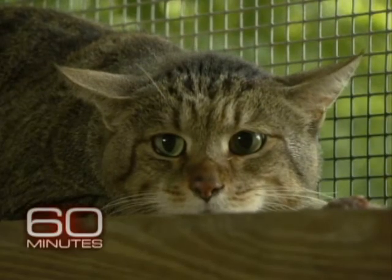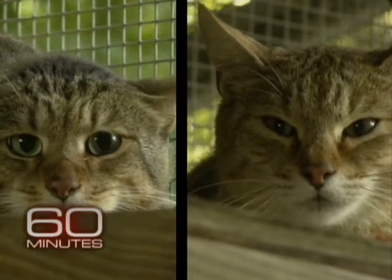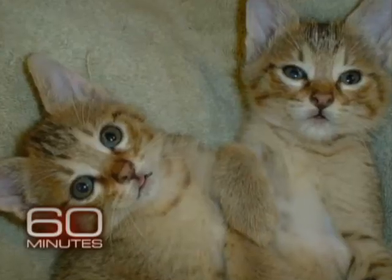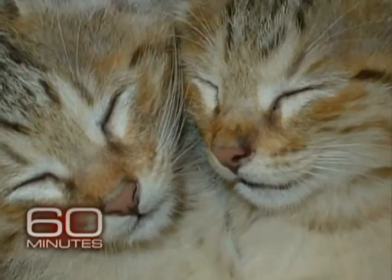It's worked before with African wildcats — these two are both interspecies clones, so normal they even mated the old-fashioned way and produced kittens. Eight kittens altogether, a couple of litters, and they're totally healthy African wildcats. That said to us, hey, this works. Now that we know we can do it, we can say to the world these animals do develop, they do reproduce naturally, and we can use this as a tool for endangered species.